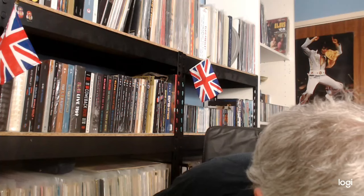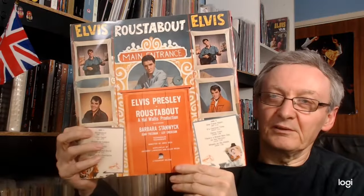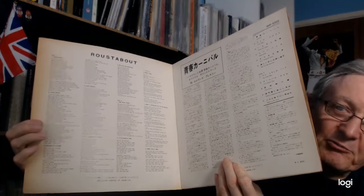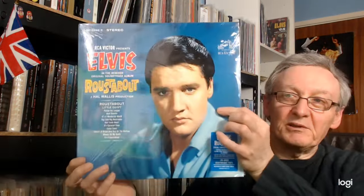And finally we have the Japanese pressing. As you will come to expect from the Japanese: gatefold, song lyrics, and some text. And the black Victor label. That just leaves the 'Follow That Dream' release of Roustabout.